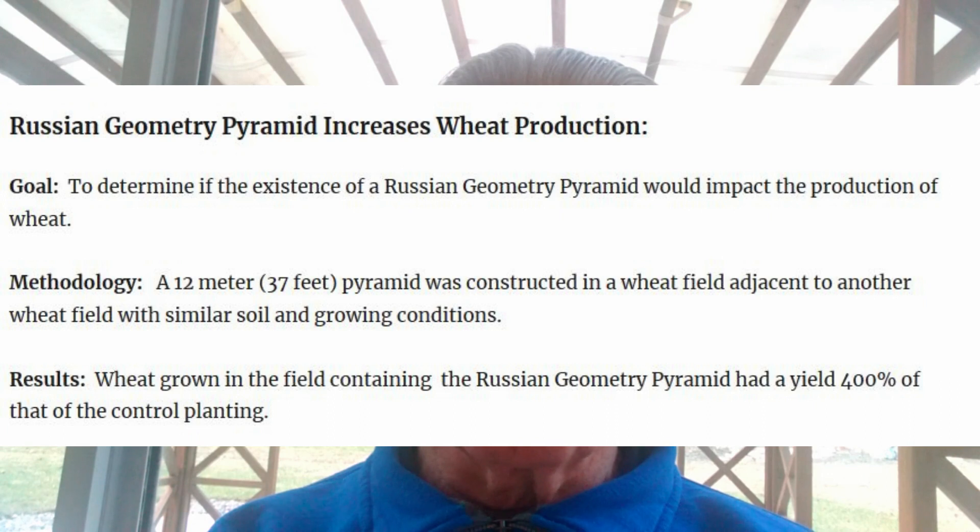What an amazing and drastic improvement in agricultural production. Moving to the second page, this was a specific study on wheat production done in Ukraine. The goal was to determine if the existence of a pyramid would impact the production of wheat. In this case, a 12-meter or 37-foot tall pyramid was constructed in a wheat field adjacent to another wheat field with similar soil and growing conditions. The results were that the wheat grown in the field containing the Russian geometry pyramid had a yield 400% of that of the control planting.